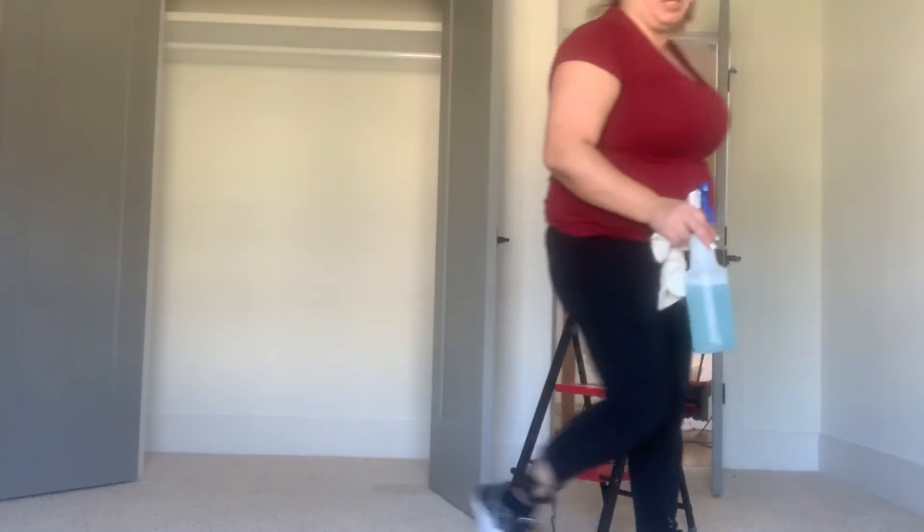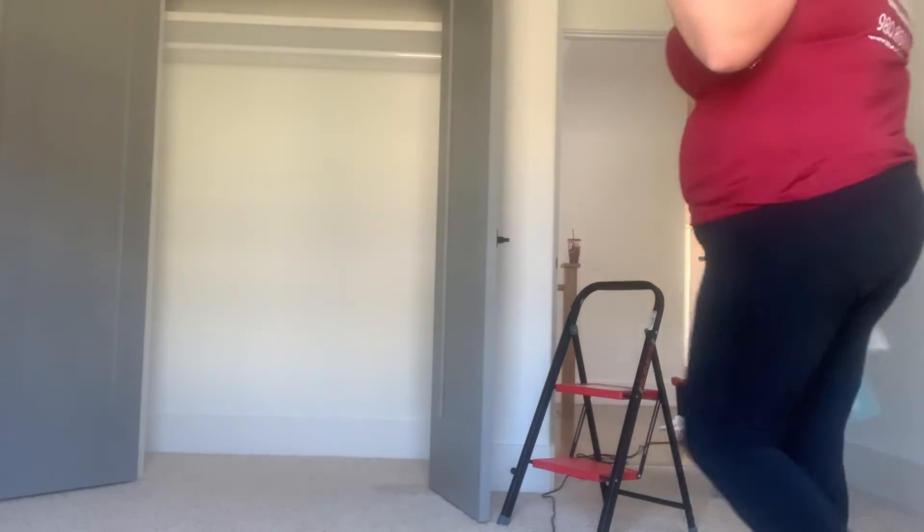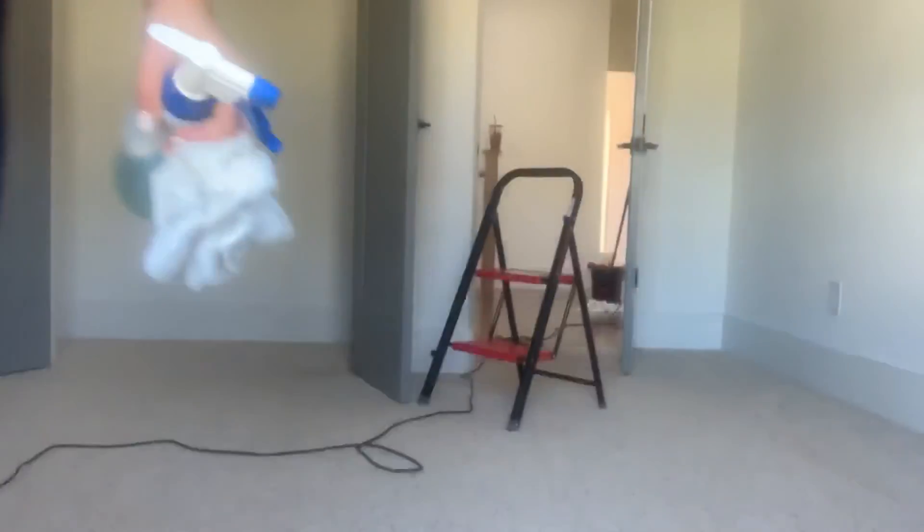The door jams have been cleaned already. Windows have not been cleaned yet. I just wanted to show you guys this quick video. I am going to continue cleaning. Please subscribe, follow, comment, like, and share. Let me know what you want to see in the next video so I can get prepared and make it happen. Thanks!